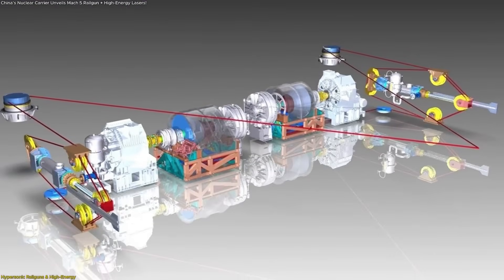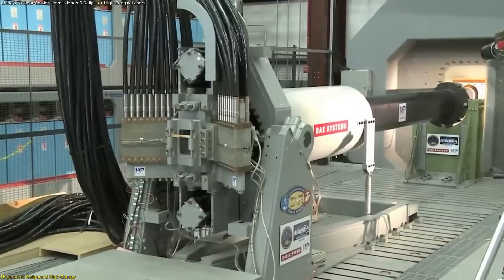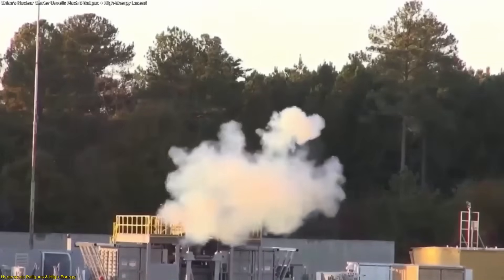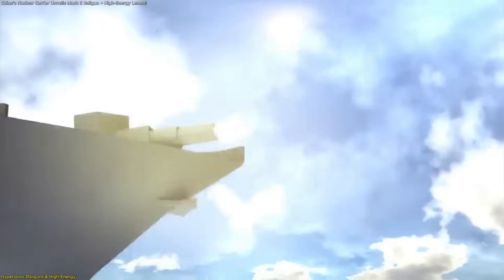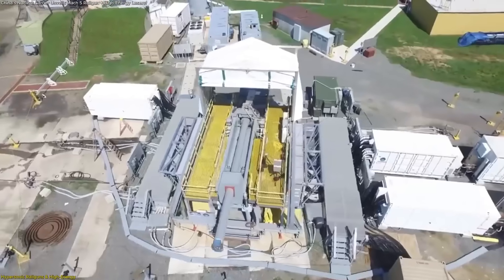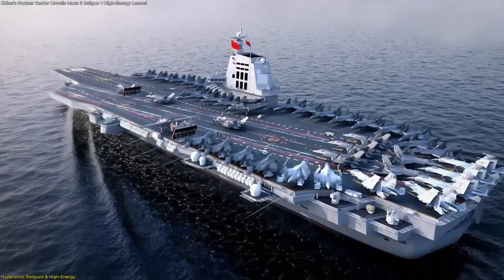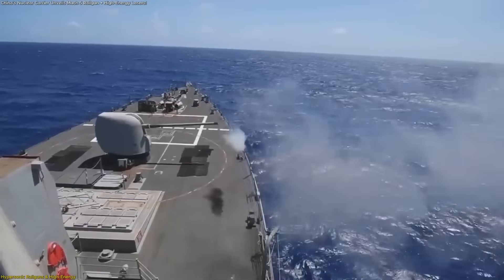With a steady, high-capacity supply of electricity, a nuclear reactor can support the repeated charging cycles needed for railgun operation without stressing the ship's power grid. The United States previously invested over $500 million into railgun research and achieved tests reaching beyond Mach 6. However, the program paused due to limitations in electrical power availability, rail durability, and integration challenges with existing platforms. China's approach differs by designing a ship specifically around the needs of electromagnetic weapons rather than retrofitting them onto an older structure.